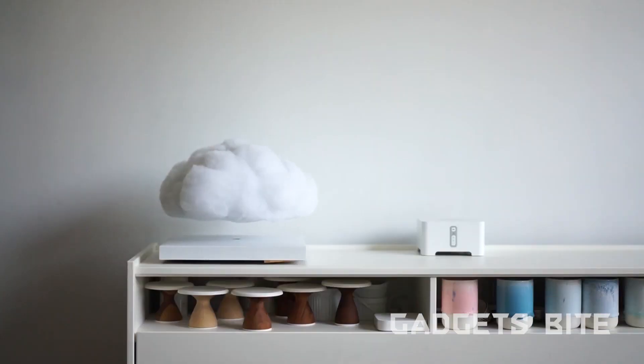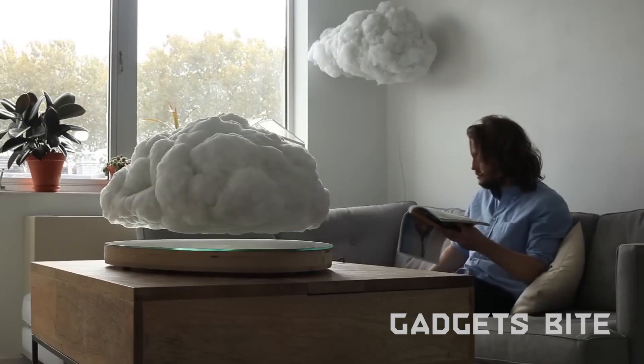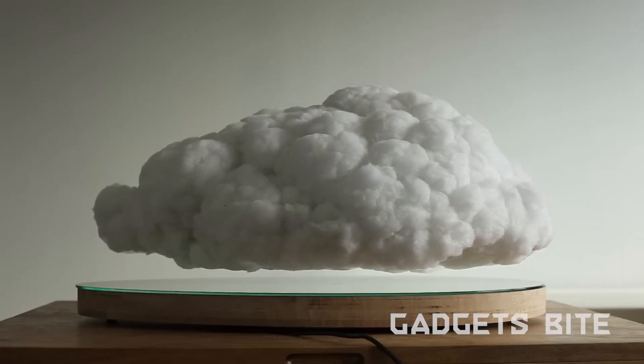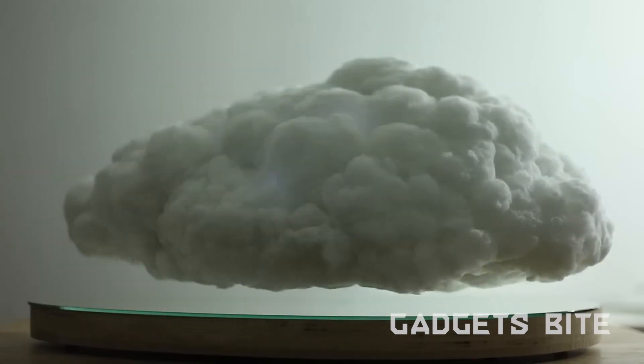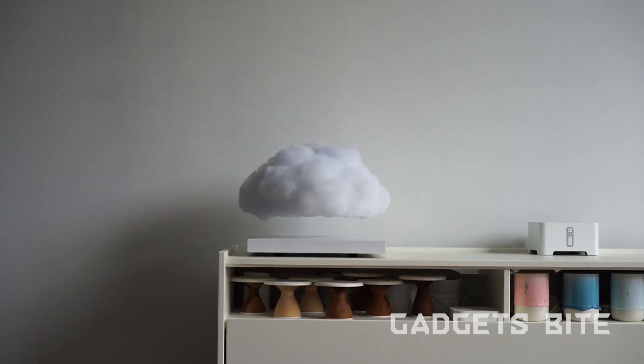Don't fret — the storm clouds are all in the past. This ethereal masterpiece, resembling a cloud gracefully suspended over a mirrored surface, has captured hearts and minds, even drawing the admiration of notable figures like Drake. The cloud effortlessly hovers approximately three inches, with its sound-reactive LED lights dancing to your favorite tunes and illuminating your space with a symphony of colors.